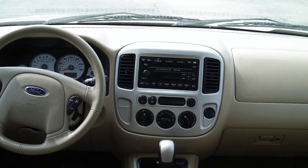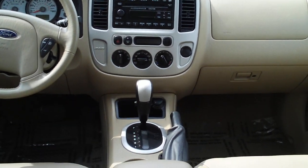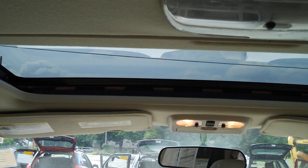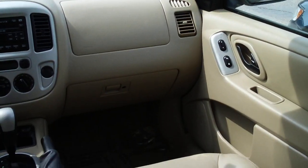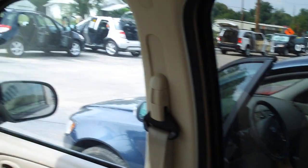It's going to be the V6 with the 4x4, has the audiophile 6-disc in-dash CD changer, automatic, air conditioning. Does have the power sunroof, power driver seat, is going to be leather interior, has the side impact and the curtain airbags.